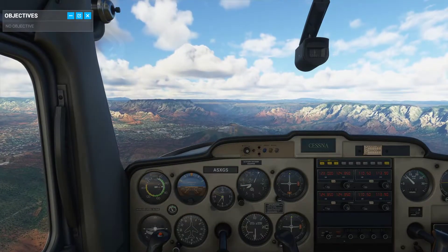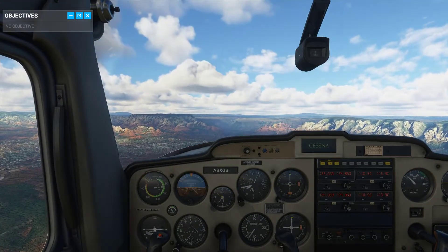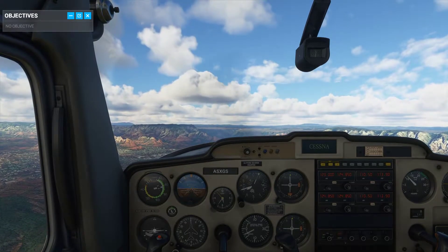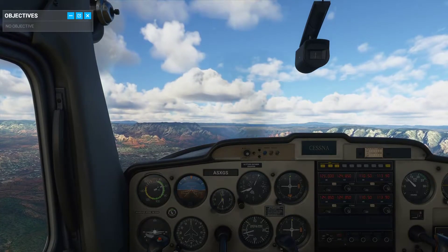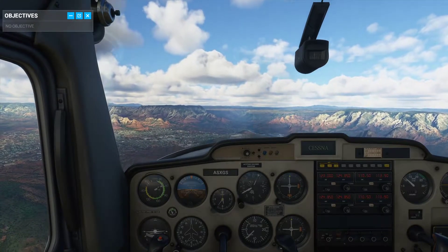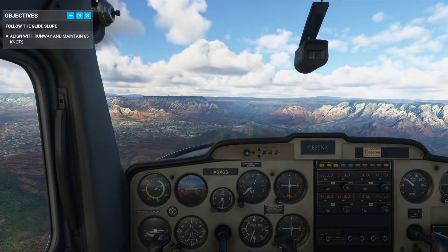We've got clearance for a straight-in approach, so we don't have to complete the standard traffic pattern. I've already set us up in landing configuration at 65 knots with 10 degrees of flaps and idle power. We're on the glide slope now.